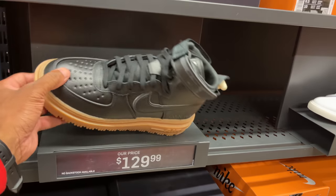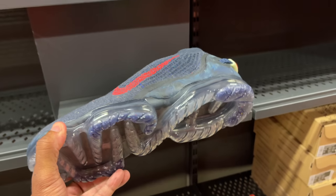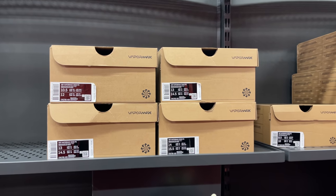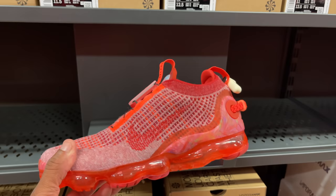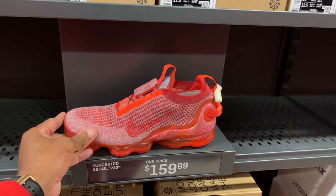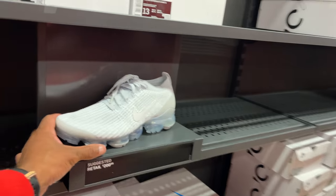Moving on past the Blazers, we've got the Air Vapor Max 2020 Flyknit for $220 — only bigger sizes left: 10.5, 13, and 14. I like this colorway and the all-red colorway as well. Also the Air Vapor Max 2020 Flyknit at $160 with multiple sizes — size 11 is the biggest I see.